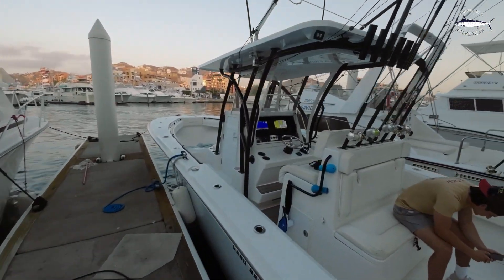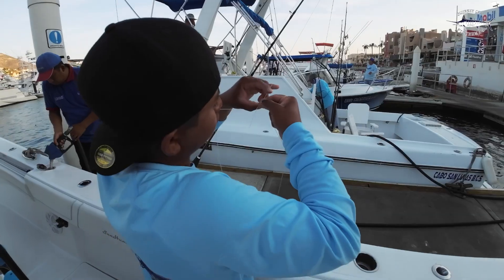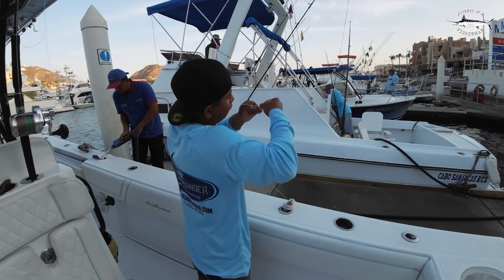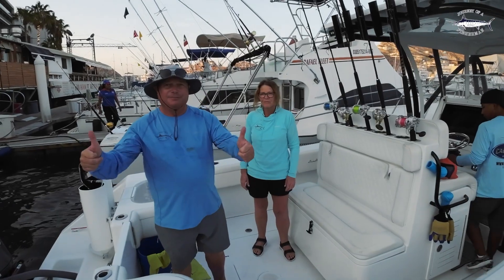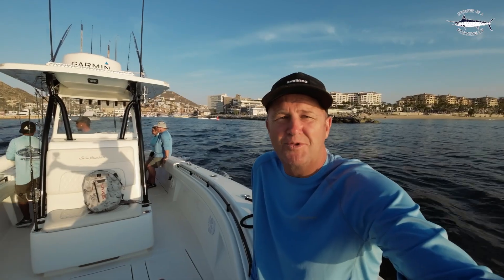Well, it's the start of our last day fishing here in Cabo. It's been a pretty awesome trip with everyone ticking off a whole lot of species off their bucket list. It's been really awesome hanging out with these guys, and hopefully we're going to get some rooster fish today.